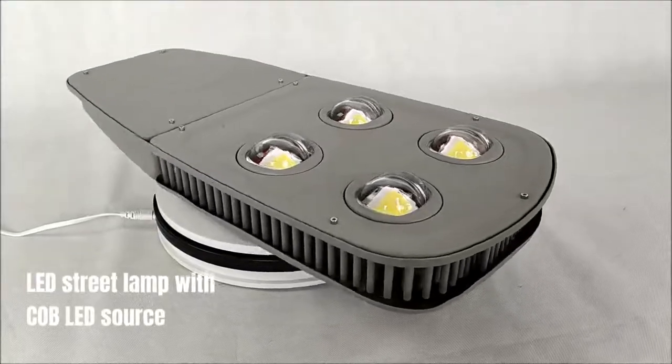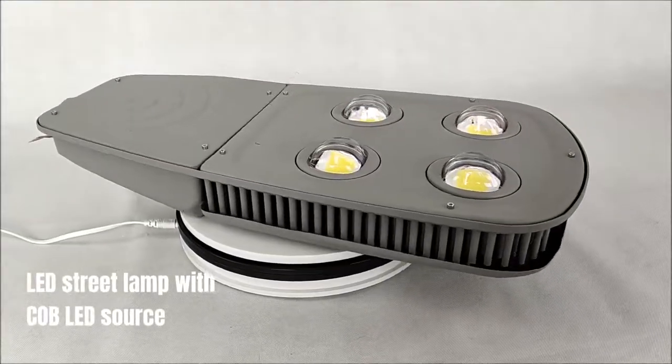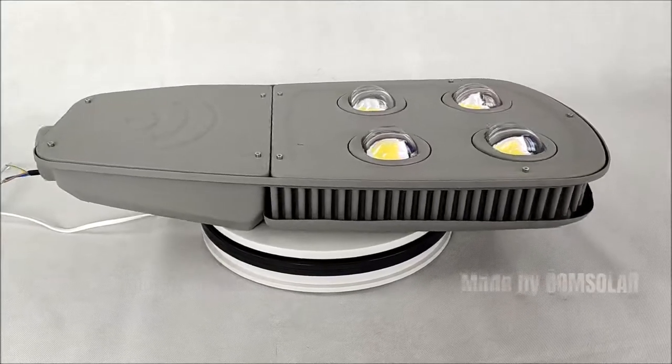COB LED Street Lamp with COB LED source, made by Bohm Solar.